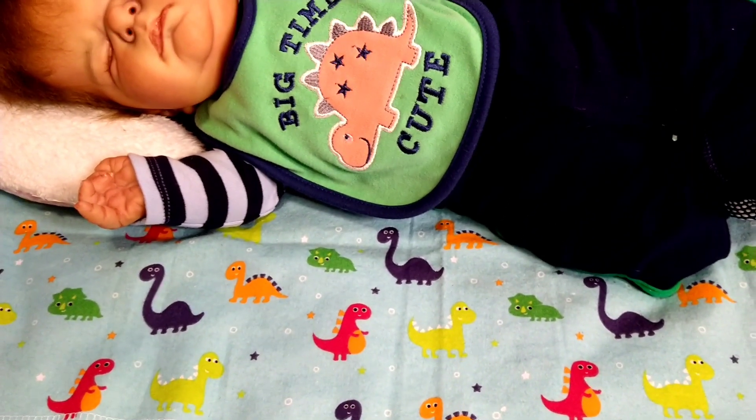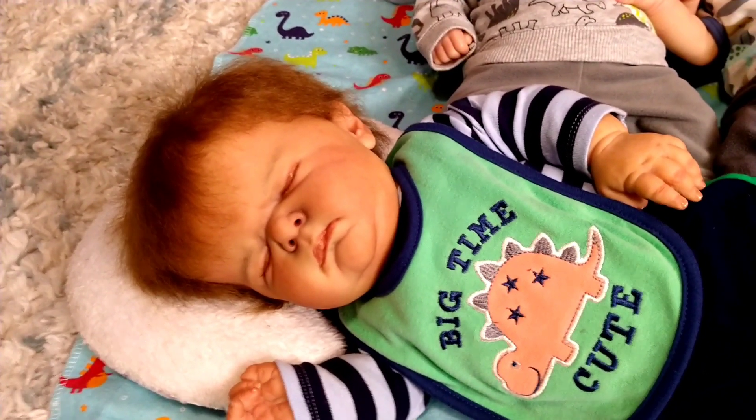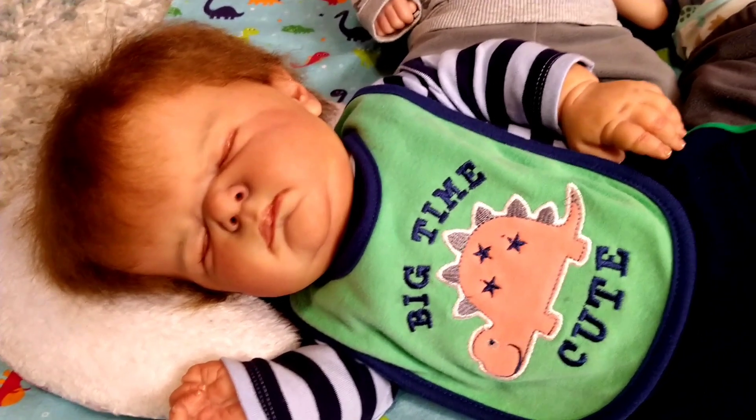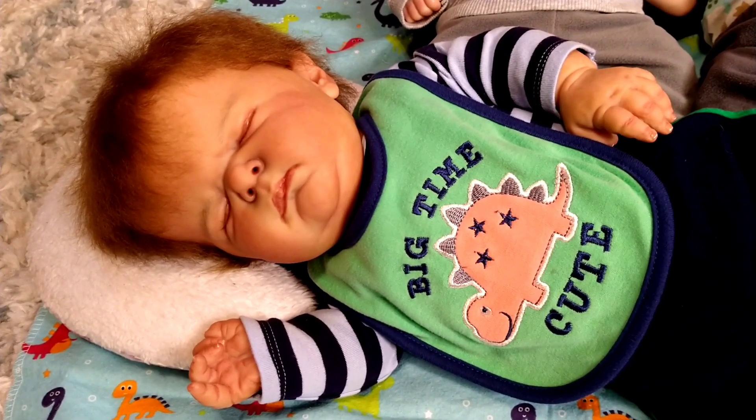So he's laying on a dinosaur blanket, and he was awake, but he was getting super sleepy. It took me a while to set up, and so he just kind of conked out. But little Jackson is, in my eyes, a big-time cutie.